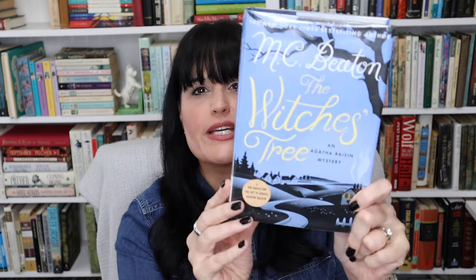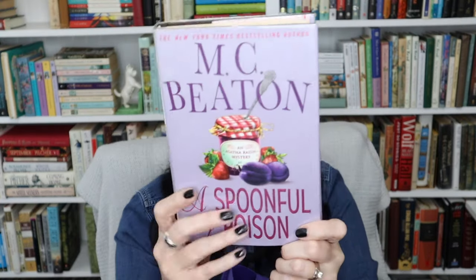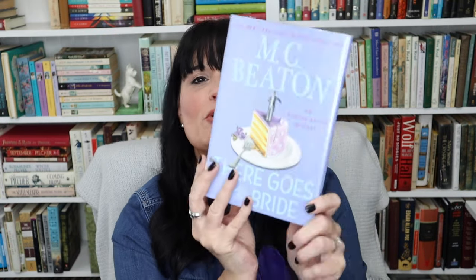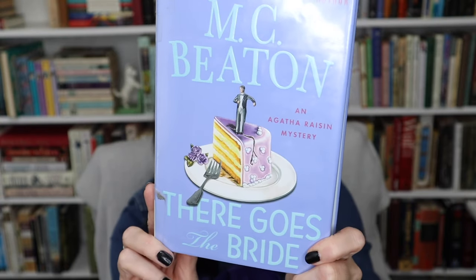I also found a few more M.C. Beaton Agatha Raisin mysteries: 'The Witch's Tree,' 'The Dead Ringer,' 'A Spoonful of Poison,' and 'There Goes the Bride.' I love the cover of that last one with the figure on top of the cape.